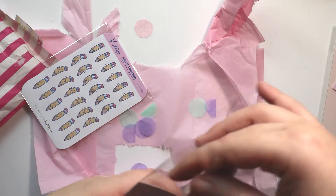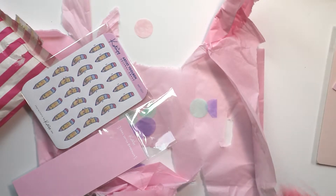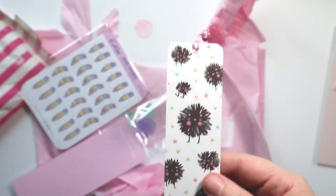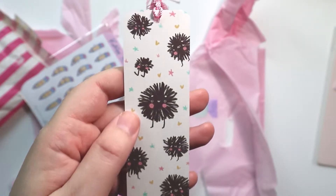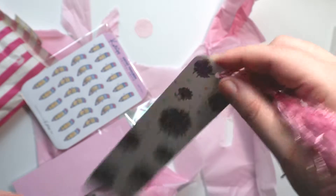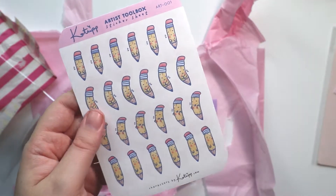Next up I ordered a Soot Sprite bookmark. For those that don't know, I won a giveaway involving Studio Ghibli — I won like a $500 gift card to Hot Topic and got to see Spirited Away in theaters. So I really wanted to get a bookmark related to the movie, and I got the Soot Sprite one because I've been trying to read a lot more this year and I need a proper bookmark instead of using random pieces of scrap paper.